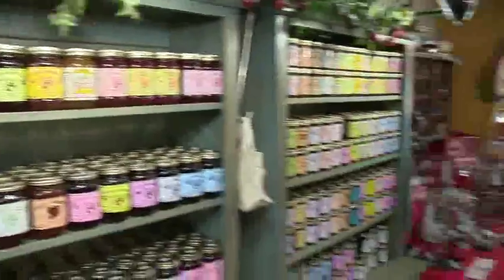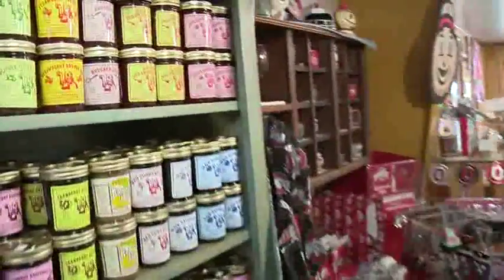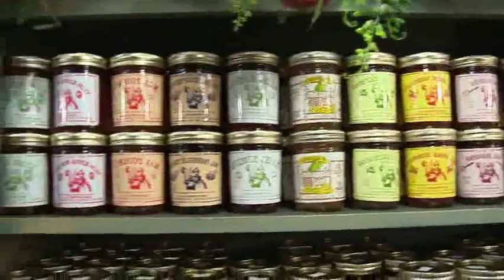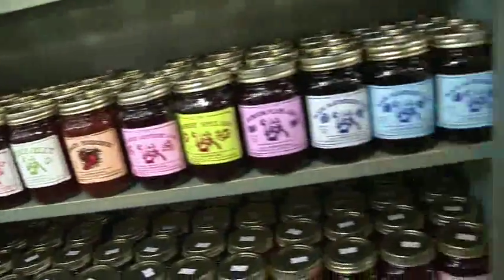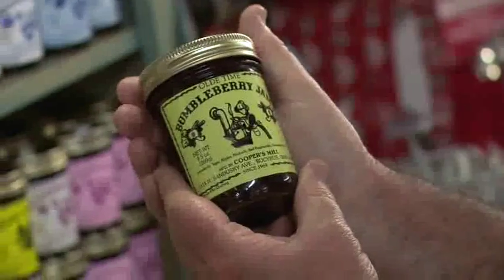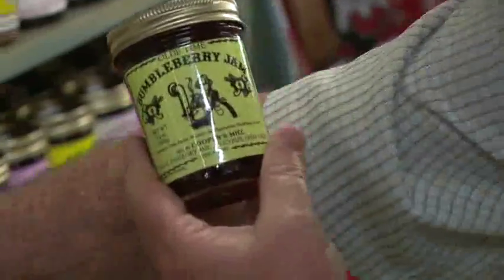This is a spot I've been looking forward to seeing - it's called Cooper's Mill, and I'm with Miriam Cooper. You must be related to the owner? I know him pretty well - your husband David? Yes. You have some beautiful stuff here - check out all these different kinds of jams I've never seen before. Where did you get some of these flavors? Well, one is bumbleberry jam - we were in Pennsylvania one day and tried bumbleberry pie and decided it would be great to make as a jam. It's blackberries, red raspberries, rhubarb, and apple.